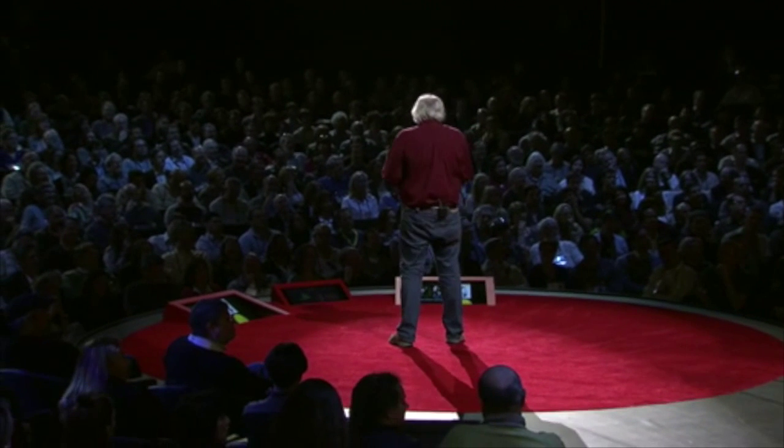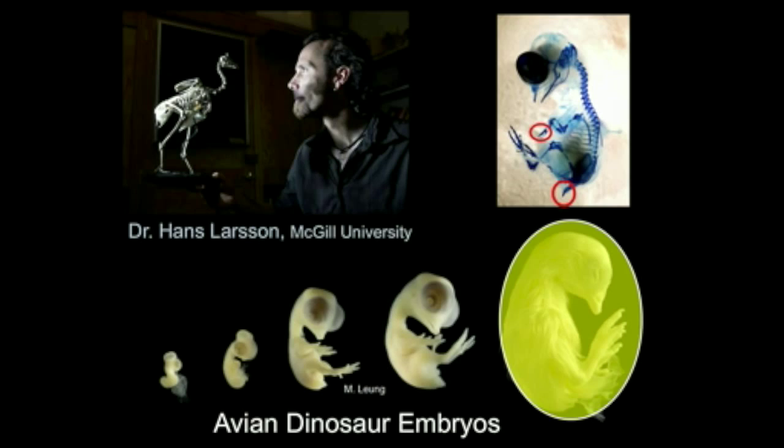A colleague of mine, Dr. Hans Larsen at McGill University, is looking at atavisms by studying the embryogenesis of birds — how they develop. He's interested in how birds actually lost their tail, and also in the transformation of the arm and hand into the wing. He's looking for those genes as well. I said, if you can find those, I can just reverse them and make what I need to make for the sixth graders. And so he agreed — that's what we're looking into.